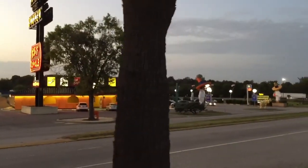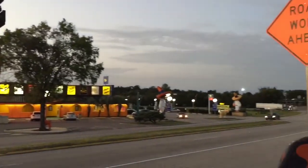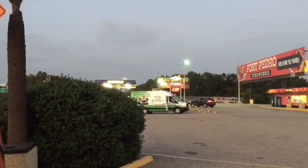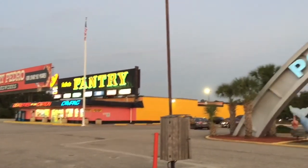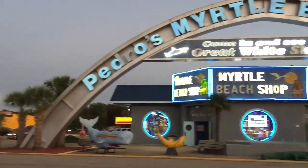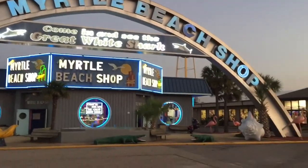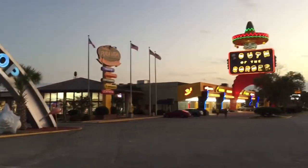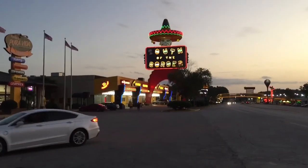They've got a lot of cool shops. Need a place to stop for an hour, or stay overnight at the RV park. It's a cool unique place — everybody's got to stop and see it.